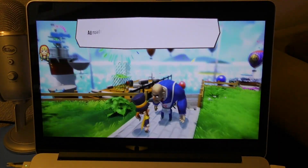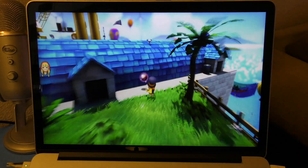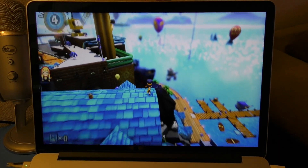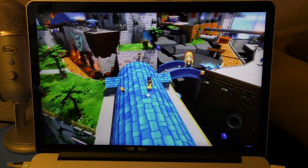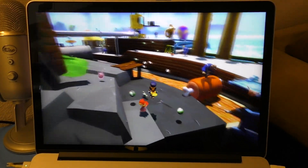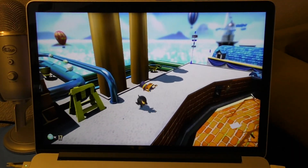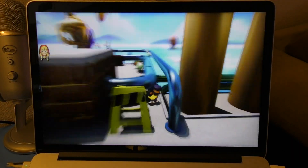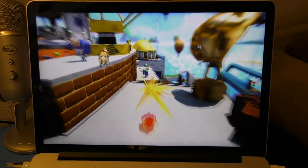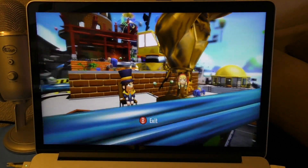You can pick up items like a red vault card. You can interact with enemies too. It's basically like an open world game where you can mess around. And it controls perfectly with the DualShock controller — really responsive and smooth.